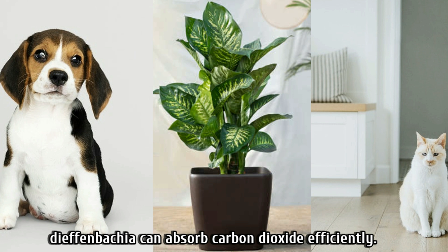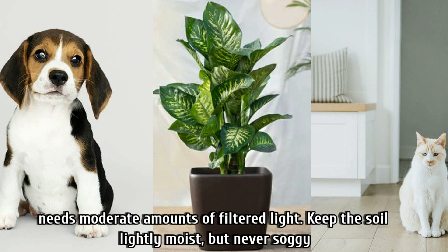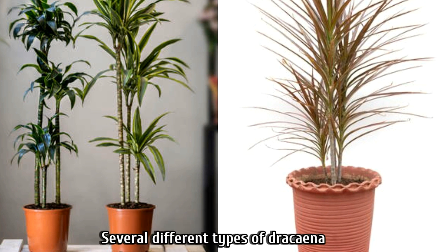Pothos prefer to get a little dry between waterings. Number four is dieffenbachia, which can absorb carbon dioxide effectively. If you have a pet that enjoys chewing on greens, we suggest skipping this plant. It needs a moderate amount of filtered light; keep the soil lightly moist but never soggy.